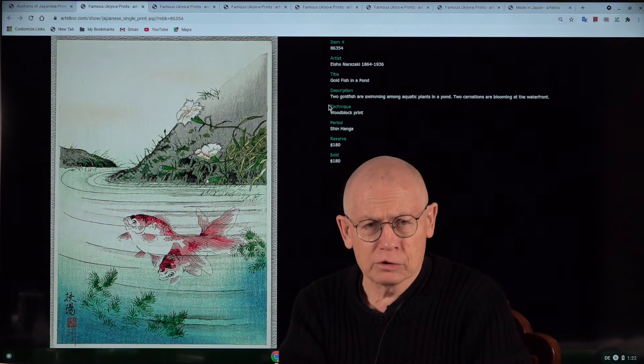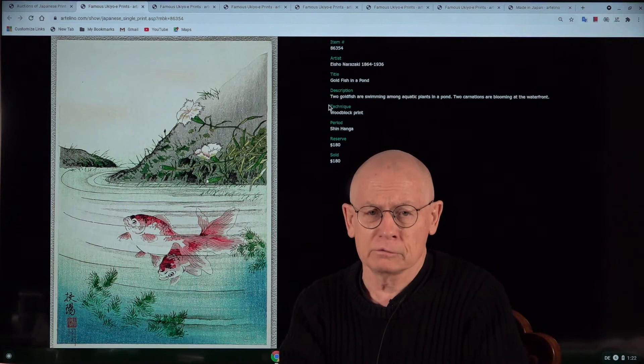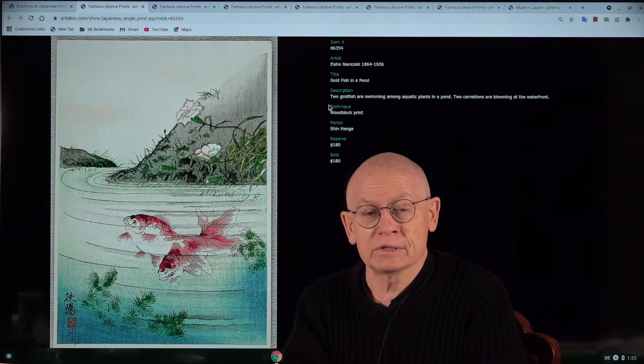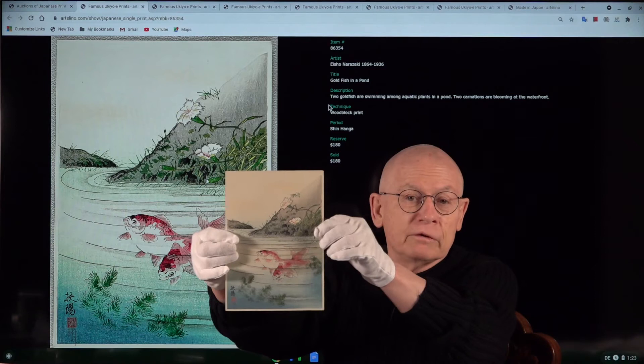Do you like fish? I don't mean eating fish in a restaurant, but fish swimming in a pond or in an aquarium — it has something soothing for the soul. There are quite a few collectors who are specialized in Japanese fish prints. The first print I want to present is a fish print by Aisho Naratsaki. You can see it in the background, and let me now show it to you in real so that you get a feeling for the size.